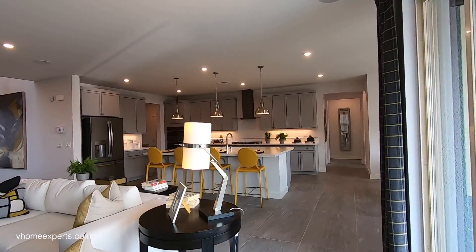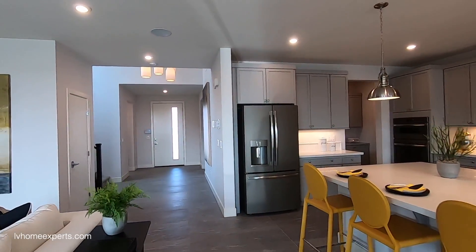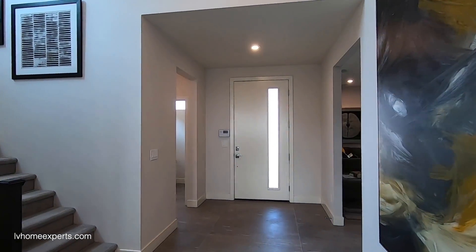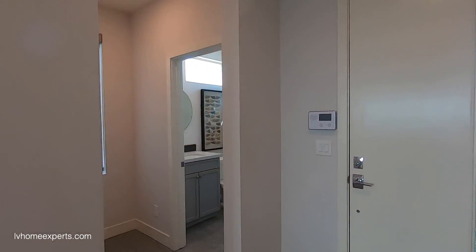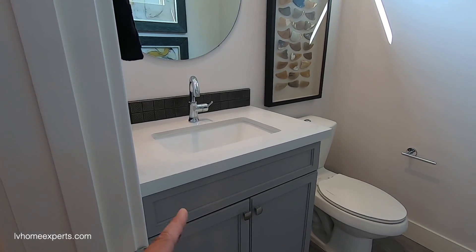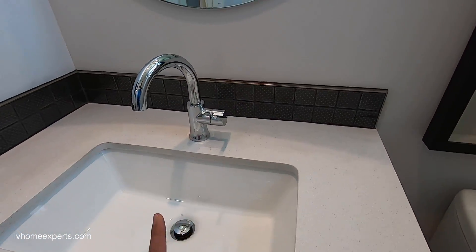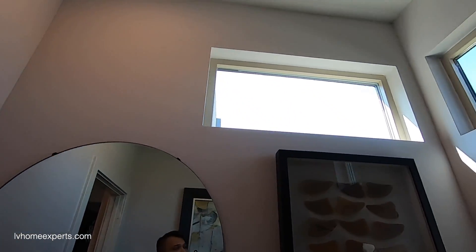Let's take it back to the front. I love the frosted glass door here. Off to the left we have our half bath — gray vanity, petrophenia countertop, undermounted sink, Delta faucet with a four-inch backsplash, and a round mirror. I love the windows inside this bathroom that bring in a lot of natural light.